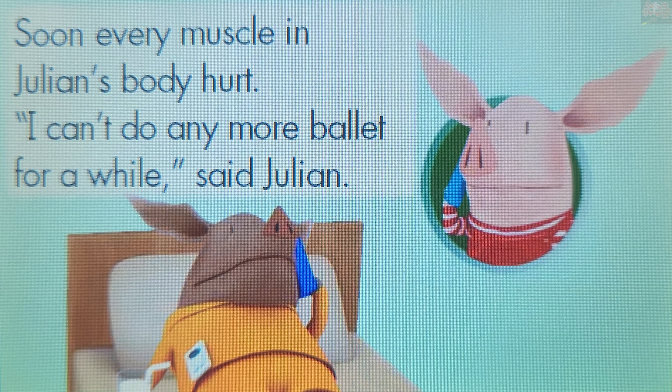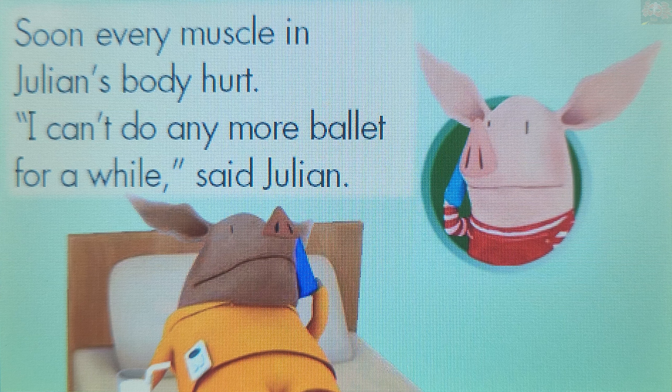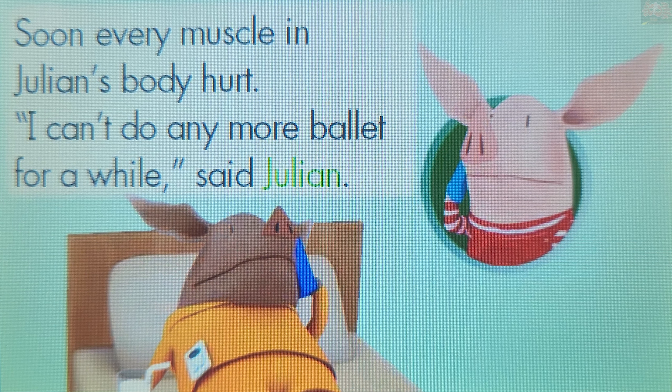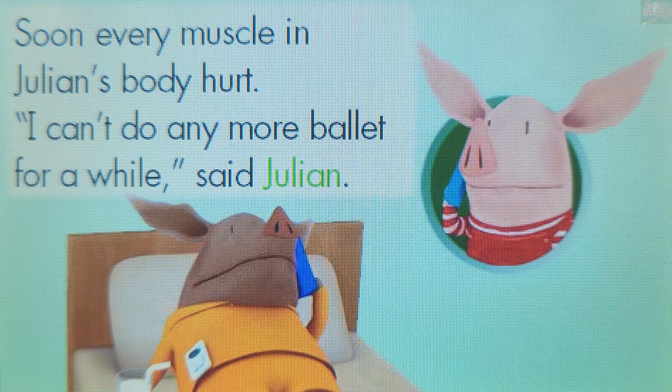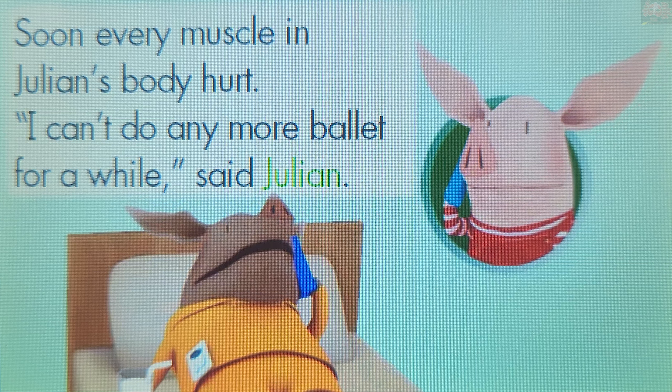Whose muscles hurt? Touch a picture or a word to answer. Julian. You're on a roll! Julian's muscles hurt. Ow! I'm so sore!